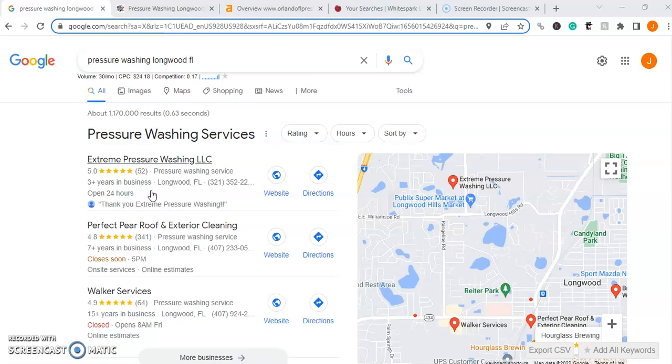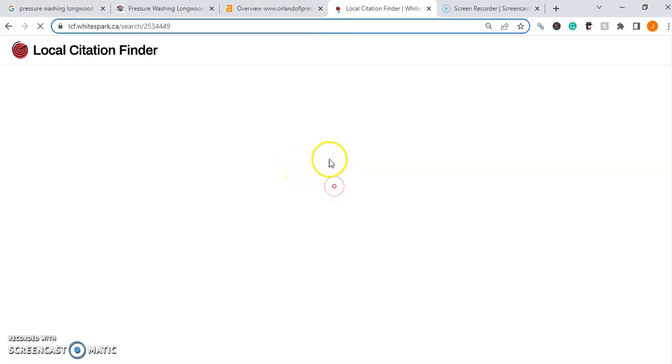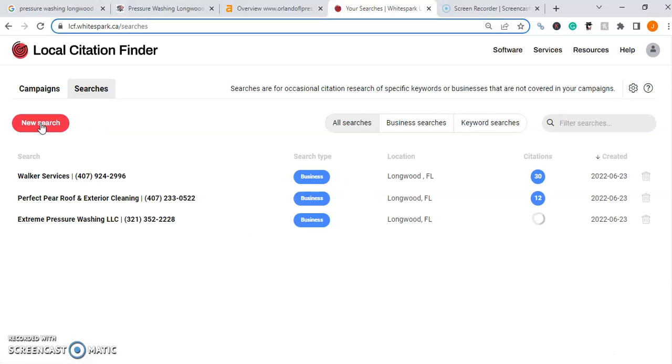Citations are essentially all the different places your business's name, address, and phone number are listed online. Some popular citations are things like Yelp, Facebook, and Yellow Pages — and they really help with the Google map pack. Here we are in WhiteSpark. You'll notice that we have Walker Services with 30 citations, Perfect Pair Roofing with 12, and Extreme Pressure Washing with 8 citations. I normally recommend doubling the biggest amount, so if they have 30, we're going to want 60 citations on top of all the things I mentioned in this video.